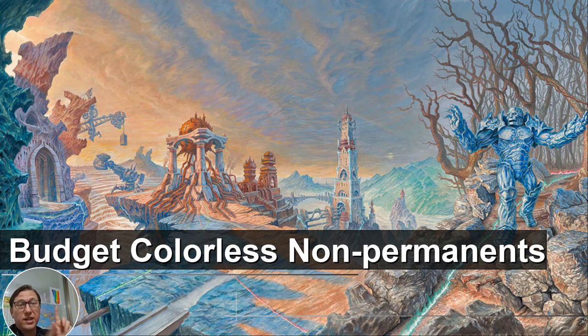Non-permanents are instants and sorceries. This is actually such a weird one because it's such a short list. I'm used to anything in magic having lists of hundreds of cards. This is like less than 20. That's crazy.